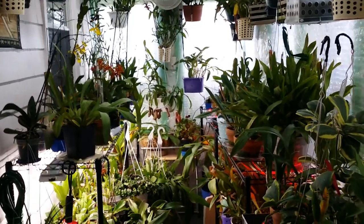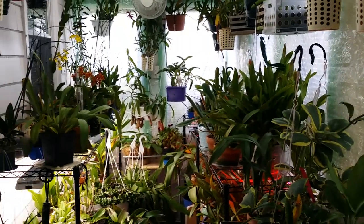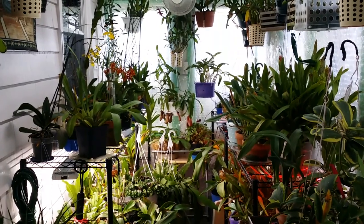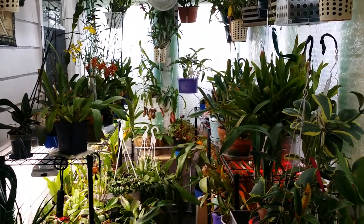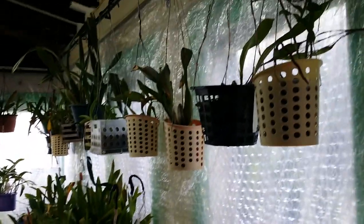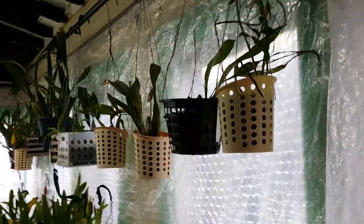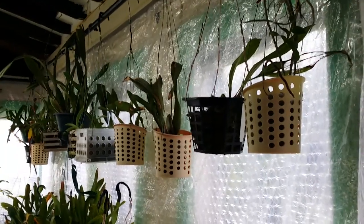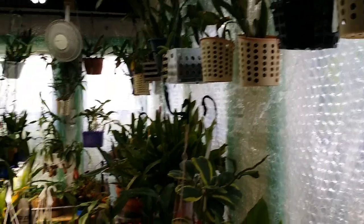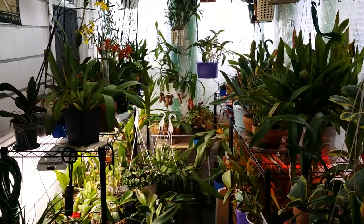Hey guys, welcome back to my channel. As you can see, most of my delicate orchids are back inside my Florida room, or my orchid room right here. Last week the temperature dropped to low 40s — like 42, 44 — for a week, and hubby and I were in a hurry and just stuffed them in here with everything.